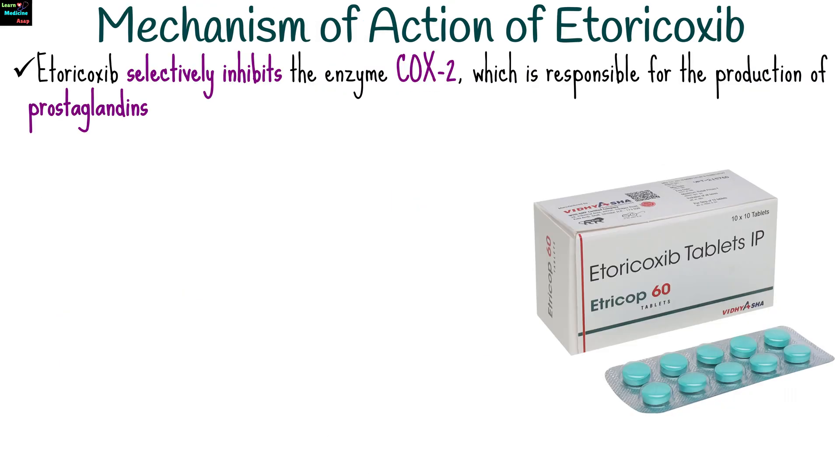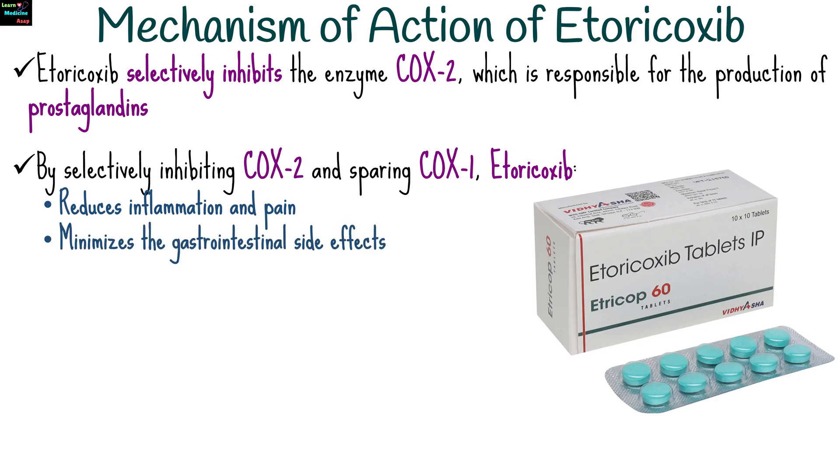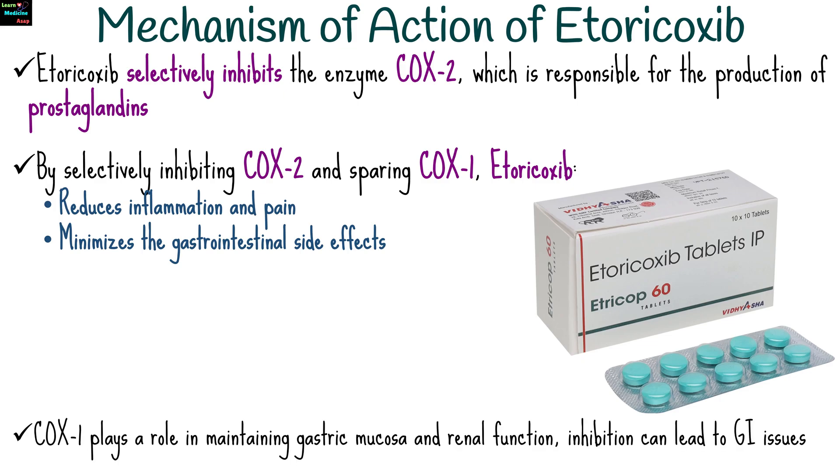Etoricoxib selectively inhibits the enzyme cyclooxygenase-2, which is responsible for the production of prostaglandins that are key mediators of inflammation, pain, and swelling. By selectively inhibiting COX-2 and sparing COX-1, etoricoxib reduces inflammation and pain while minimizing the gastrointestinal side effects seen with non-selective NSAIDs like ibuprofen or diclofenac. COX-1 plays a role in maintaining gastric mucosa and renal function, which is why its inhibition can lead to gastrointestinal issues.